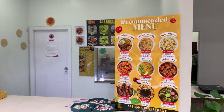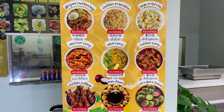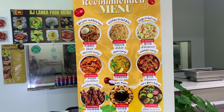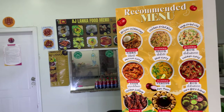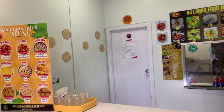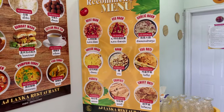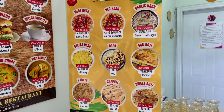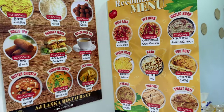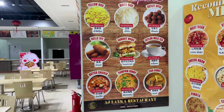My new favorite restaurant is called AJ Lanka — a Sri Lankan restaurant where they serve Sri Lankan and Indian food. The family has a great story: lots of experience within their home country of Sri Lanka in restaurant and service-oriented businesses. A little over a year ago they set up this restaurant here with previous experience in food service in the area.